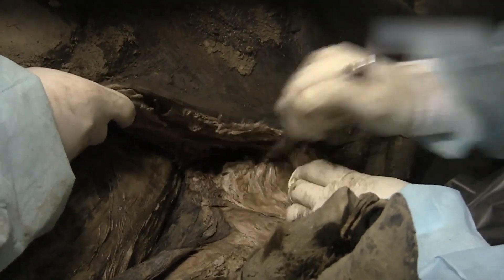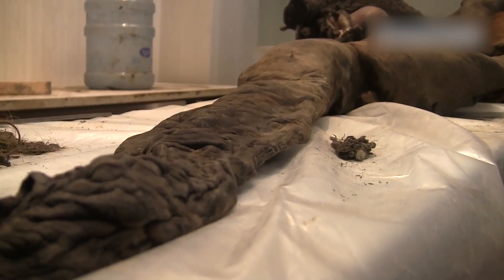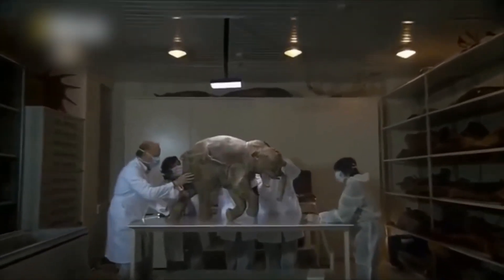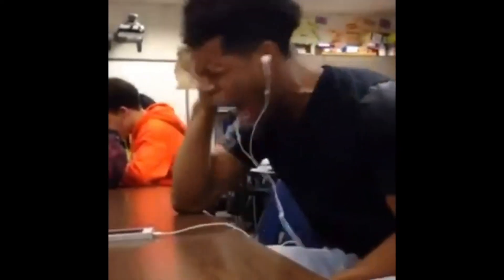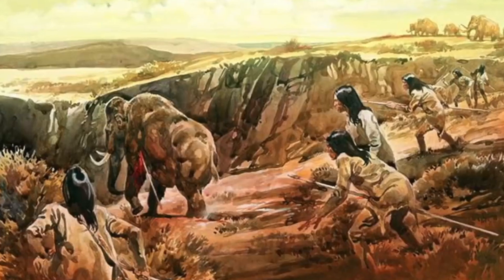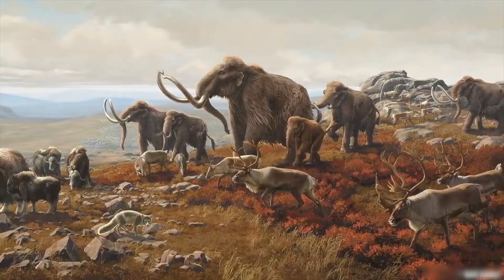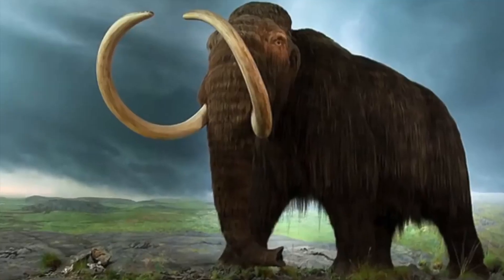This is the first specimen found that shows evidence of mammoths interacting with humans. Have you ever wondered why mammoths became extinct while elephants did not? How could humans destroy such a huge population of large mammals — back then, without firearms, against such tusks? It's hard to imagine.